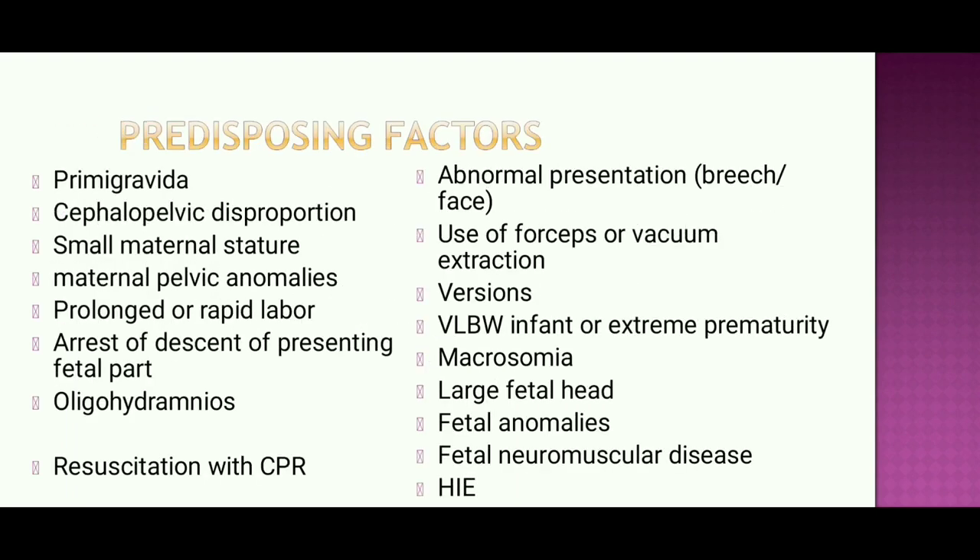The main predisposing factors for traumatic birth injury include primigravida, cephalopelvic disproportion (CPD), small maternal stature, and maternal pelvic anomalies. Other factors are prolonged or rapid labor, arrest of descent of the presenting part, oligohydramnios, resuscitation with CPR, abnormal presentation such as breech or face, use of forceps or vacuum extraction, version, very low birth weight, extreme prematurity, macrosomia, large fetal weight, fetal anomalies, fetal neuromuscular disease, and HIV.